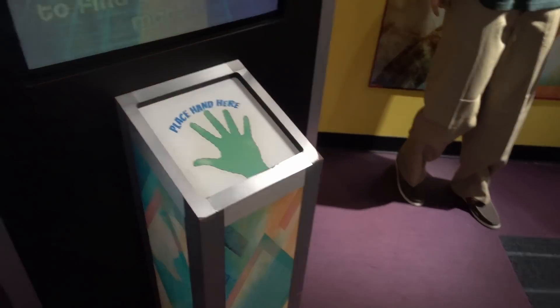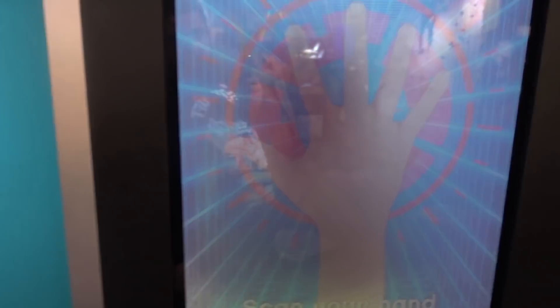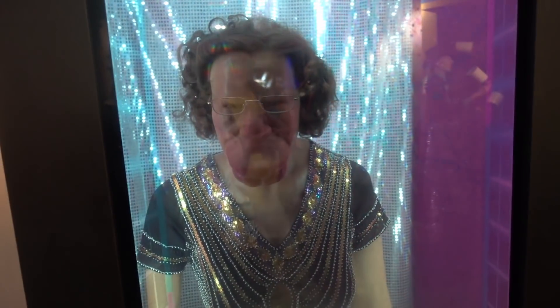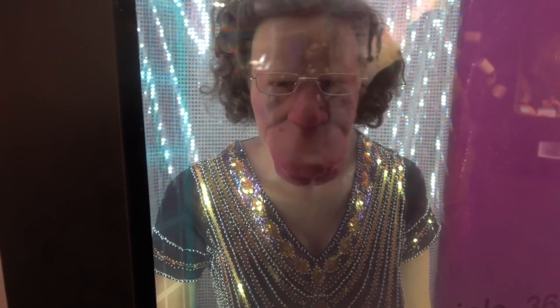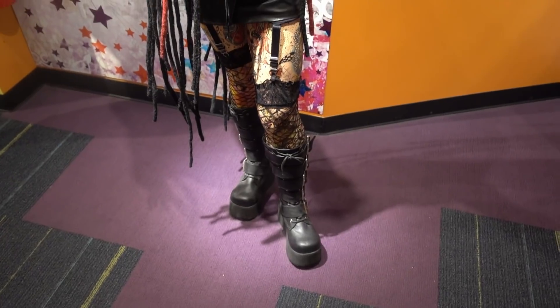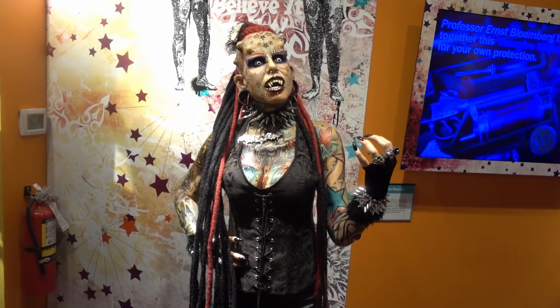This is a little bit cruel, but I wanted to show you this - this is the dating match booth. Here I am and I want to get my perfect match. Who do you think I get? Yeah, that seems about right. And of course here she is in wax - the vampire woman, the goth girl of our dreams.